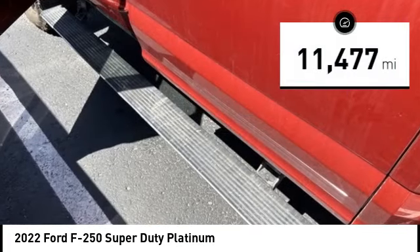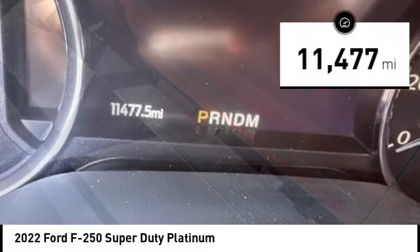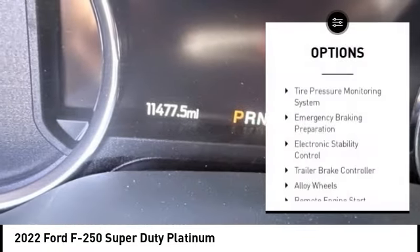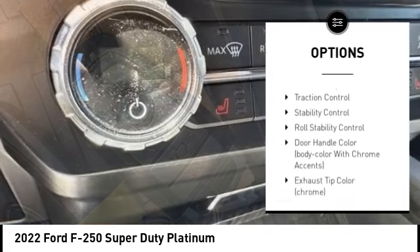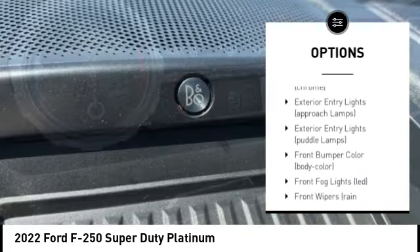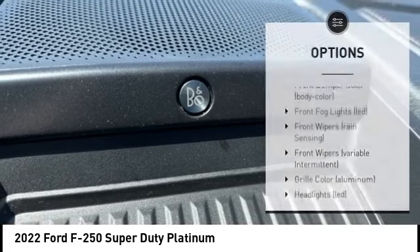This vehicle has less than 15,000 miles. Here are some of this vehicle's great options: tire pressure monitoring system, emergency braking preparation, electronic stability control, trailer brake controller, alloy wheels, remote engine start.